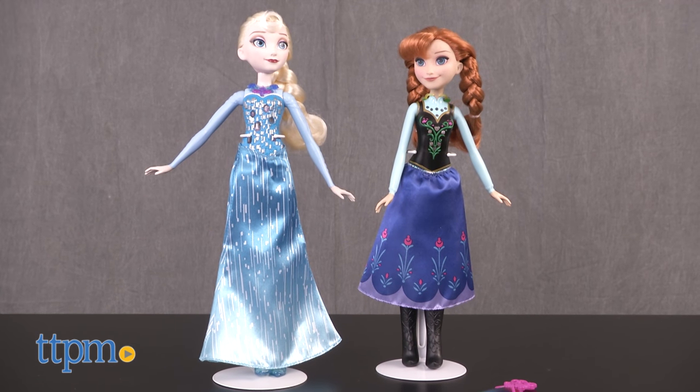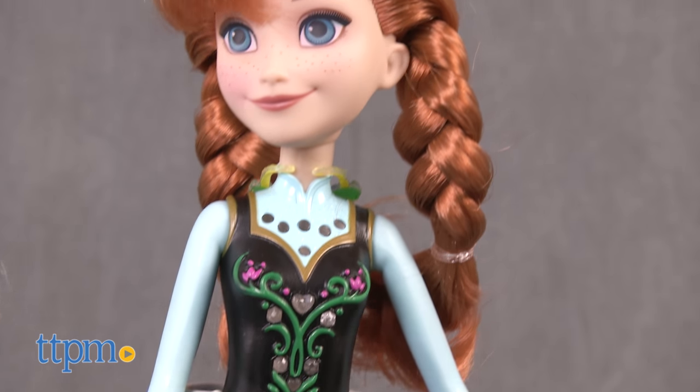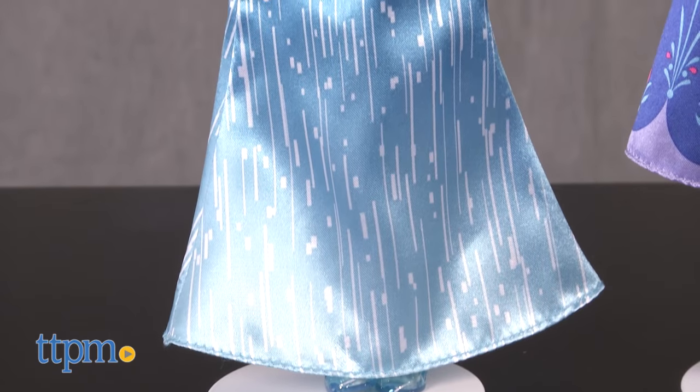Inspired by the mega hit Disney movie Frozen, we have here an Elsa and Anna doll. Each doll comes with a movie inspired outfit, wand, necklace, and shoes.